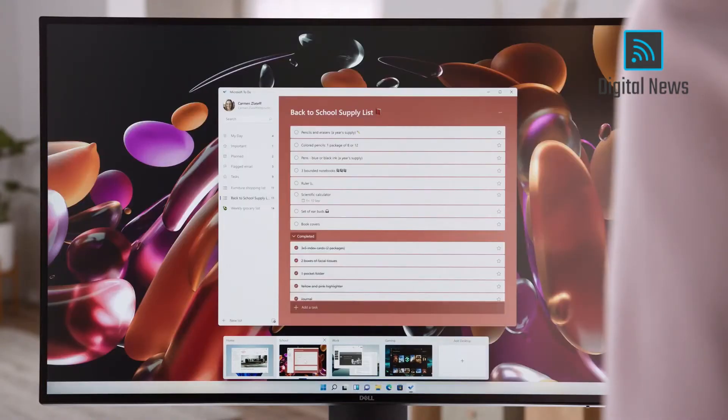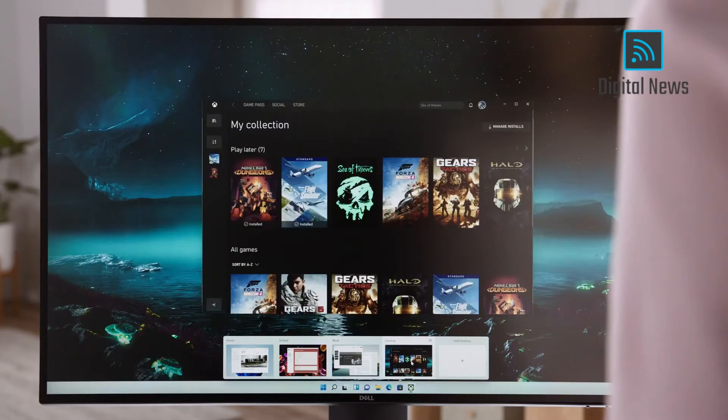You can have one for home, one for school, one for work. You can even have one for gaming. Have as many as you need. Desktops are an easy way to help you stay organized and focused — different expressions of you designed for the different parts of your life.